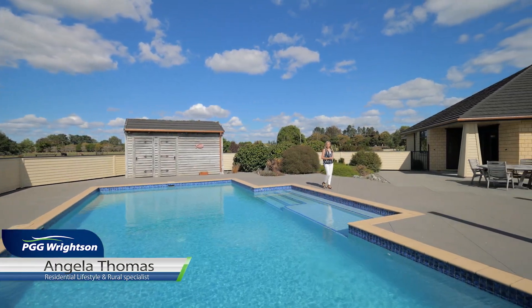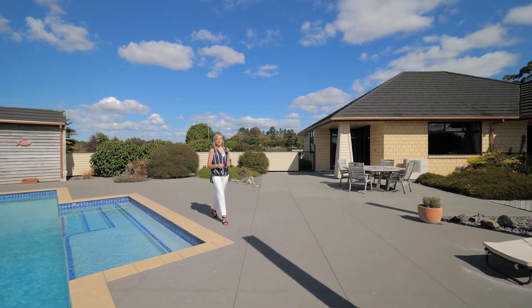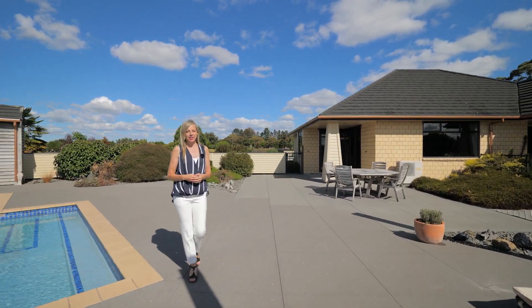I'm Angela Thomas and it's my absolute pleasure to introduce you to this amazing lifestyle property which rewards you with size, versatility and location.